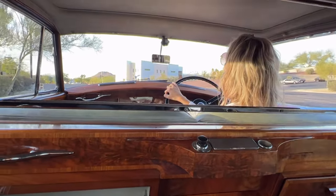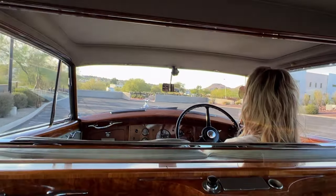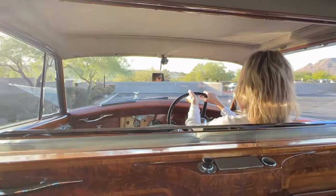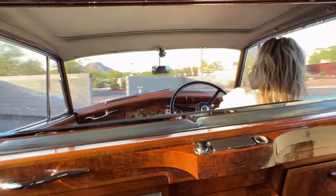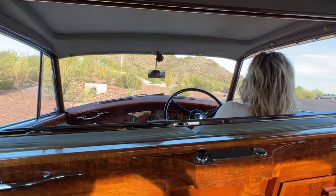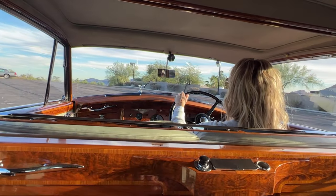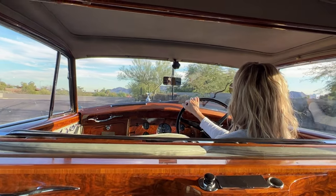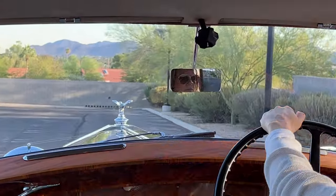It made its way into the U.S. in 2007 — it left Canada in 2007. The last owner paid $115,000 for the car. This car has been really prized as a very unique, very important car in the Rolls-Royce world.